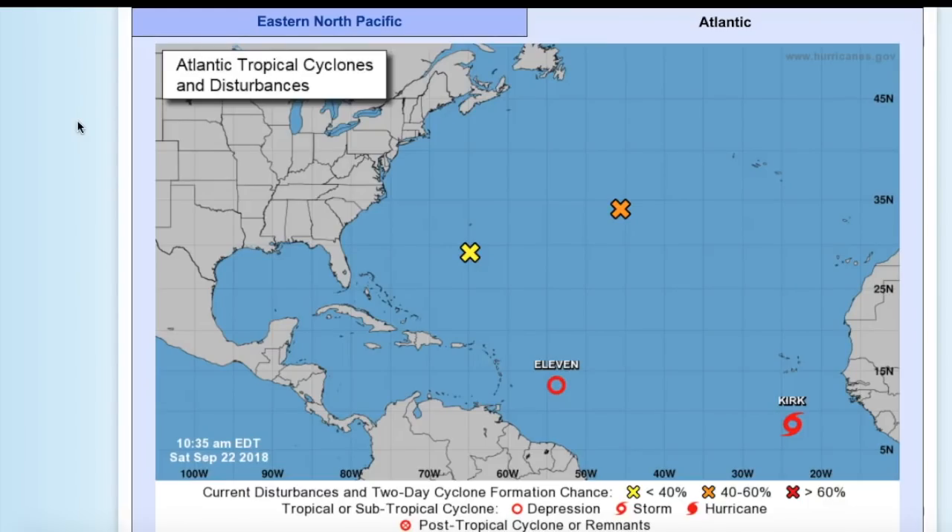Hello, you're watching Tropics Topics of September 22nd, 2018. We had a little bit of a break in between all the activity we had earlier in the month, but now we have activity uprising once more. We have two areas to watch and two cyclones currently active. Let's start with the areas to watch.